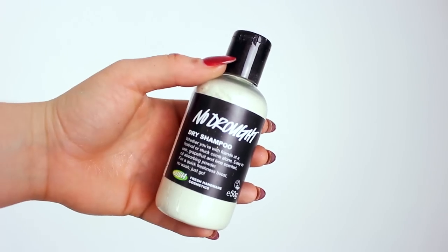This is a no-dry shampoo — so it's dry shampoo in a bottle. Grapefruit and lime — oil absorbing powder for a quick freshness boost. I'm not going to sniff it because it will go up my nose.